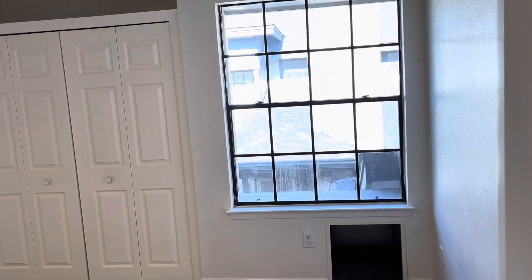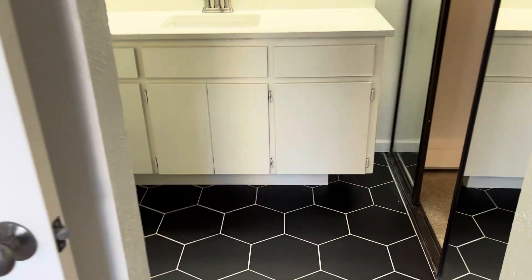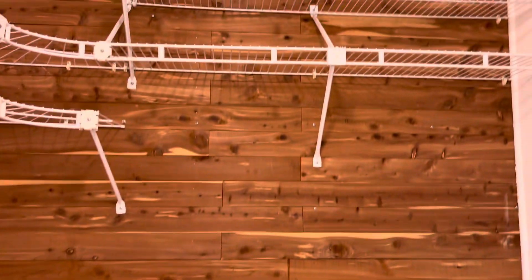Second bedroom up here — again, very tall ceilings and tons of light. Nice big closet space. Exquisite tile in the bathrooms, lots of space, and a nice walk-in closet too.